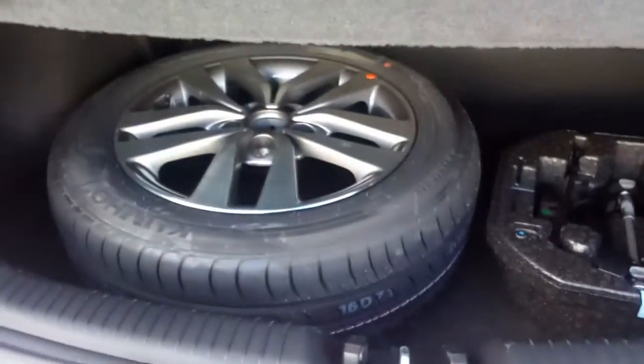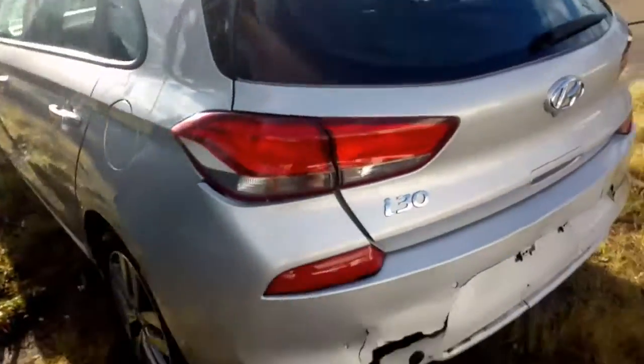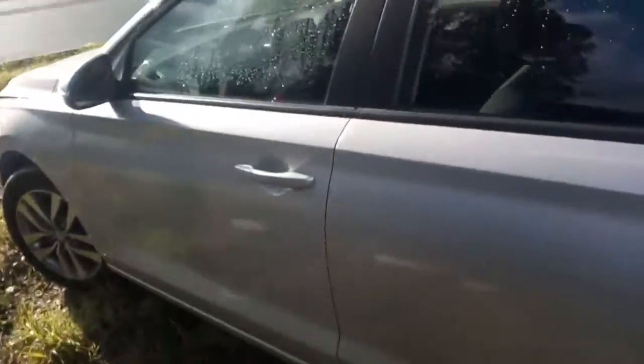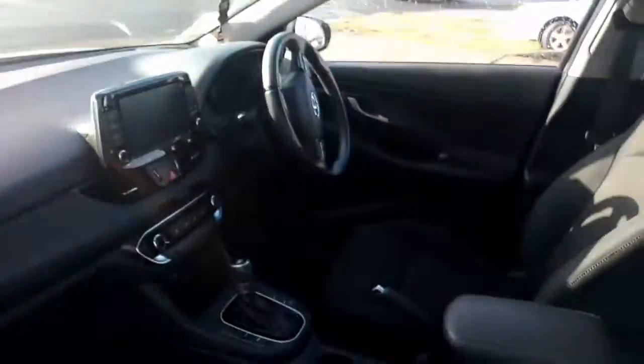Opening up the back there — got a parcel shelf, tool kit, and spare wheel. The doors there. Get a compliance plate for you. Nice and tidy inside as you can see there. Sat nav also.